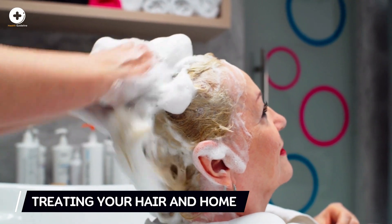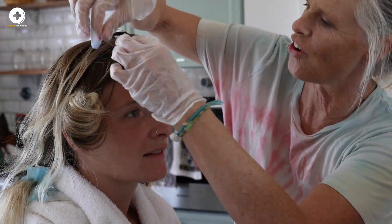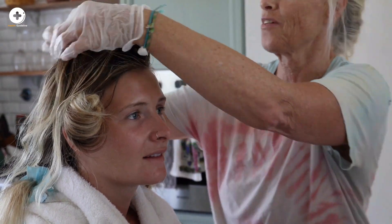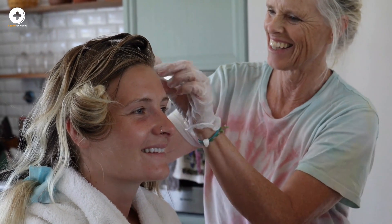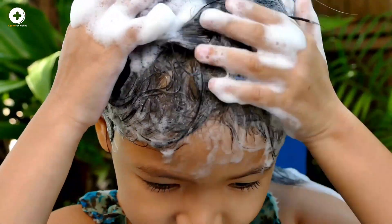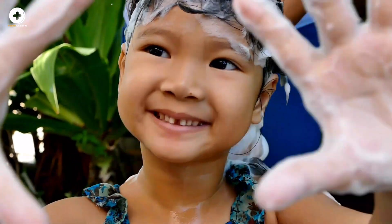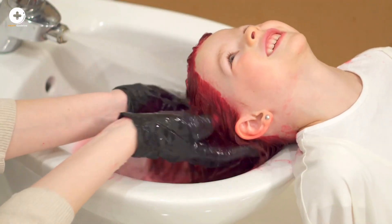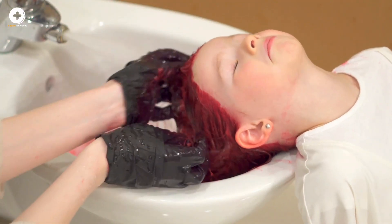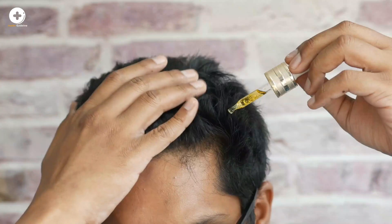Head lice don't live very long without a human host but can transfer from one person to another easily through close personal contact. It's important to treat lice immediately and thoroughly to avoid an infestation. Medicated shampoos are designed to kill adult lice and nits; examples include Nix and Rid. These and other brands may contain ingredients such as pyrethrins and pyrethroids. Unfortunately, shampoos that contain pyrethroids may no longer be effective in treating lice.